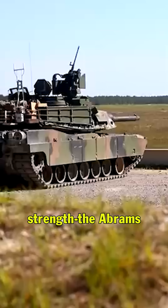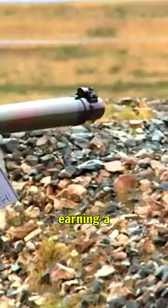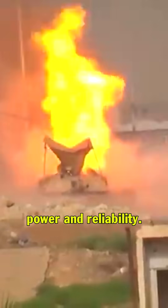But it's not just about brute strength. The Abrams features high-tech targeting systems, thermal sights, and advanced electronics to find and hit targets day or night. It's been battle-tested in conflicts from the Gulf War to Iraq, earning a reputation for both power and reliability.